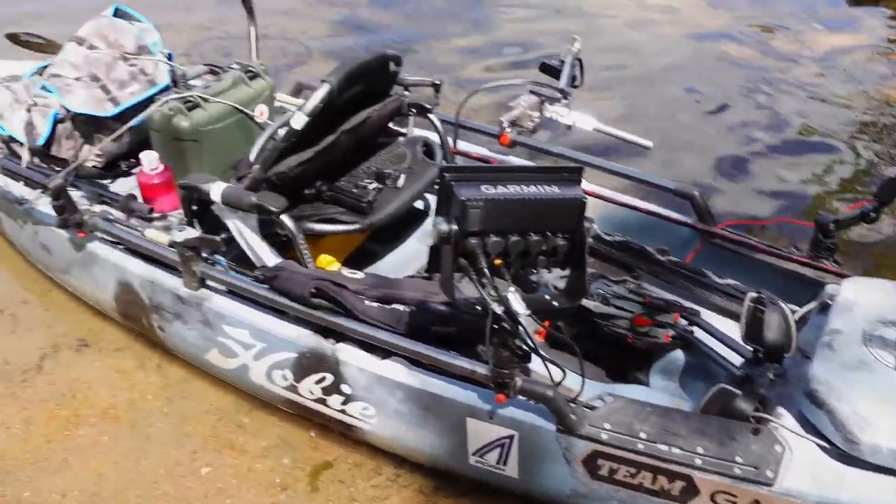Hello everyone! Today is going to be a lot of fun. So Eric and I are back on the water. We're going to be targeting bass today. We brought the kayaks. Eric's going to be running the Outback and I'll be running the Pro Angler.